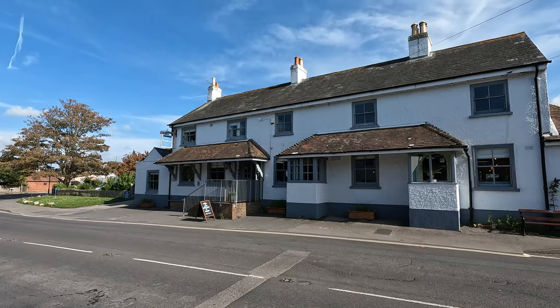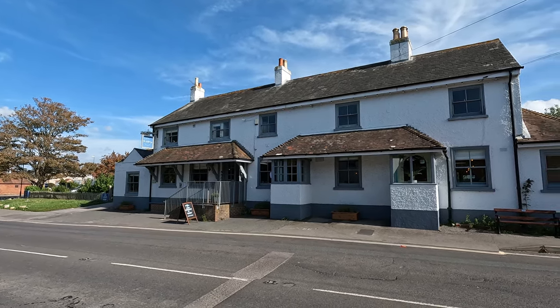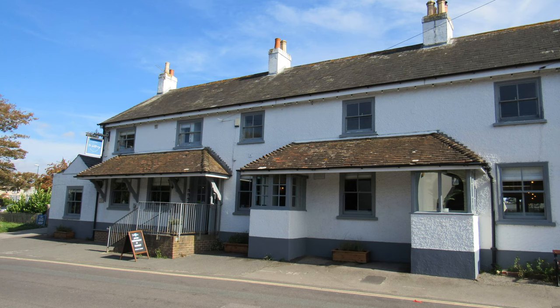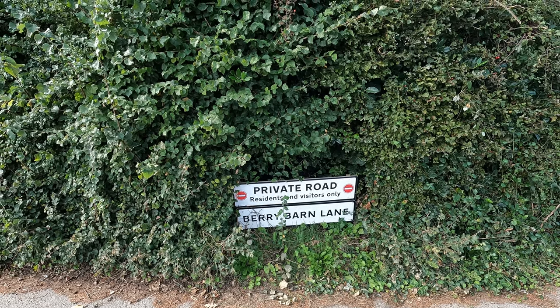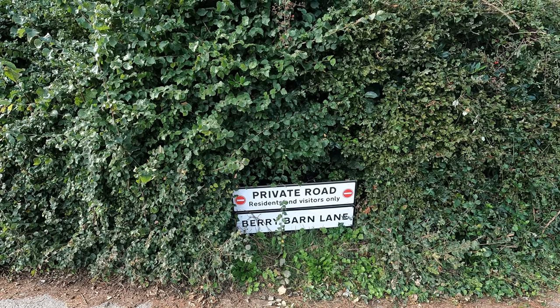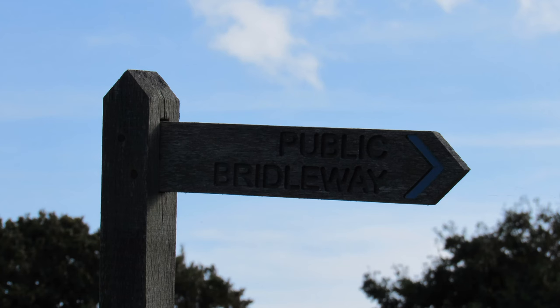The pub over the road is called The Wittering, although it changed its name from The Old House at Home in 2022. The building itself was built after 1846 but before 1875. Coming out of West Wittering, we need to look out for the sign for Berry Barn Lane, which we go down towards the sea. Although it says private road residents and visitors only, it is actually a public right of way.